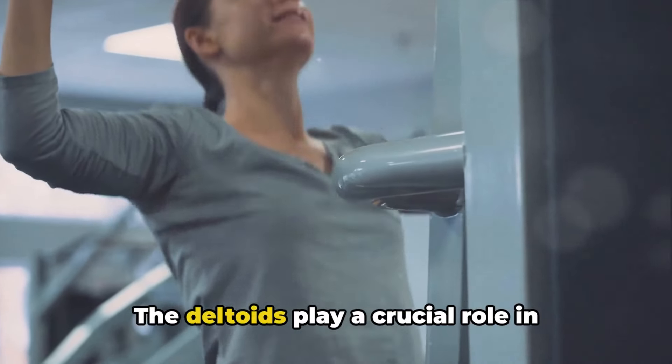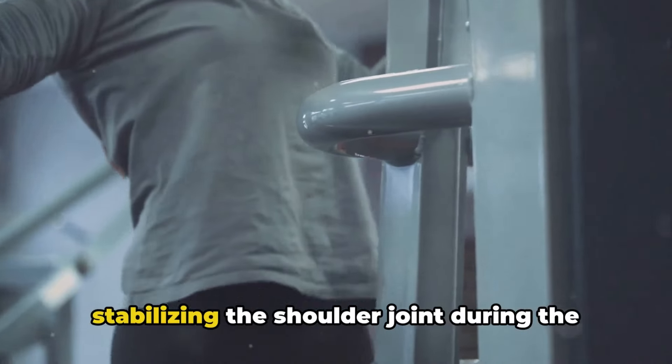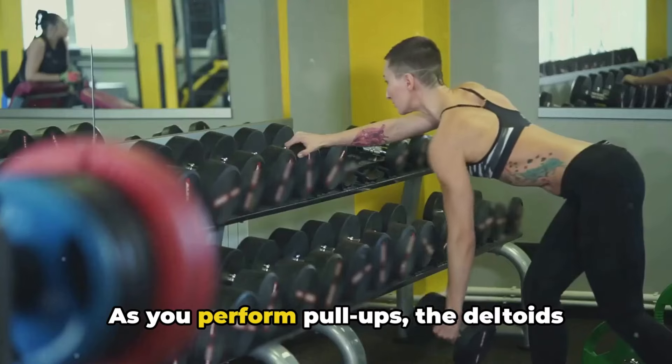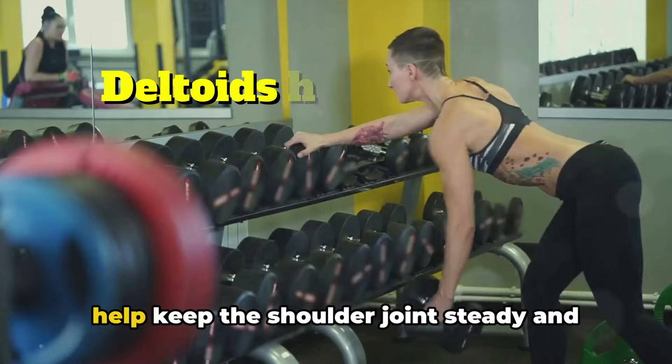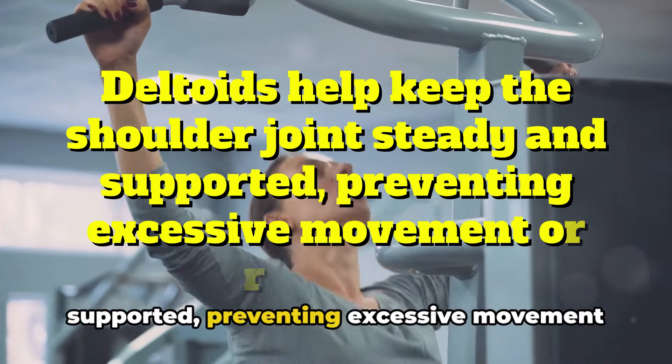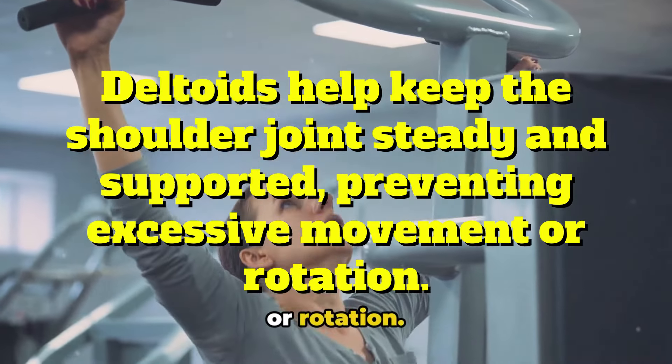The deltoids play a crucial role in stabilizing the shoulder joint during the pull-up movement. As you perform pull-ups, the deltoids help keep the shoulder joint steady and supported, preventing excessive movement or rotation.